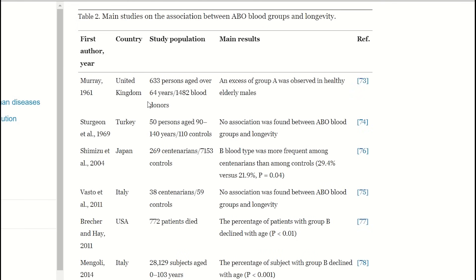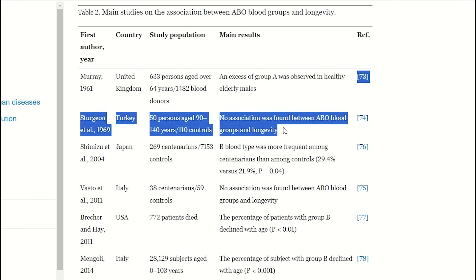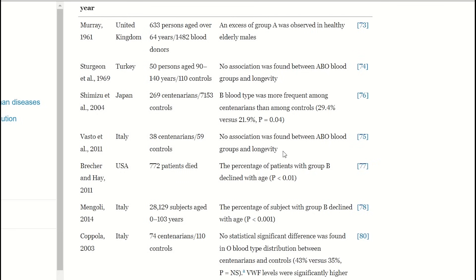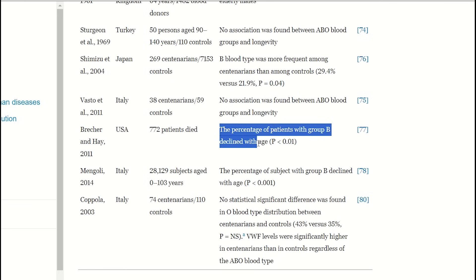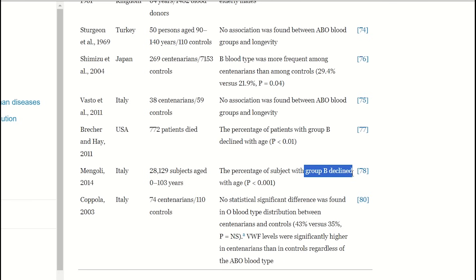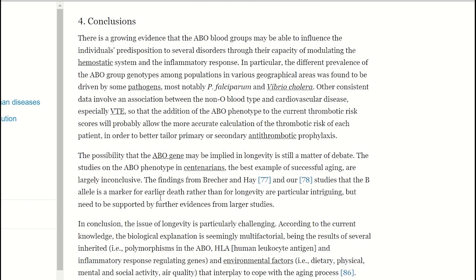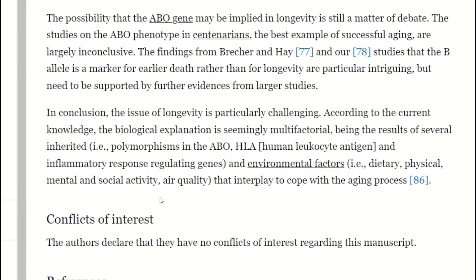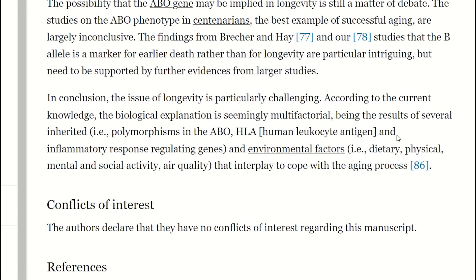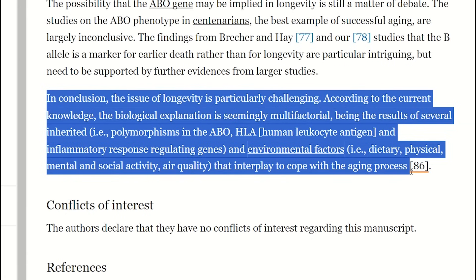So is there a further correlation between the ABO blood groups and longevity? This table here summarizes data from studies that have addressed this exact question. They differ depending on participant location and demographics. Sometimes there is an association, but other times there isn't. In conclusion, the issue of longevity is particularly challenging. According to current knowledge, the biological explanation is seemingly multifactorial — being the result of several inherited factors, such as the ABO allele, and environmental factors that interplay to cope with the aging process.